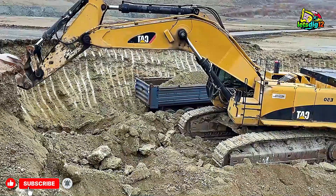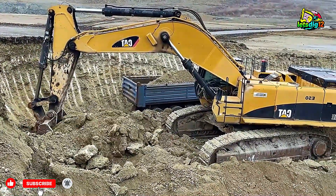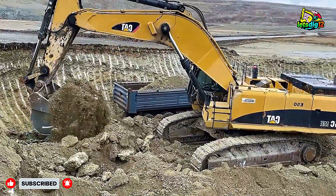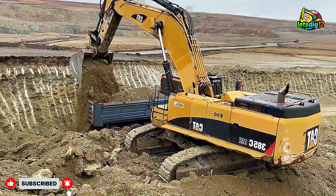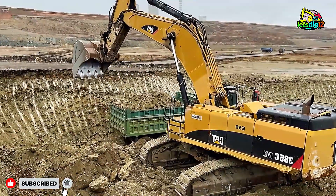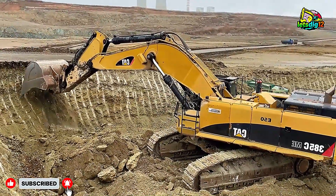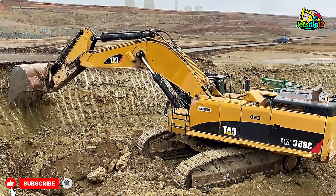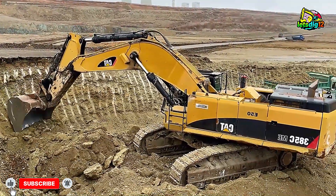From expert operators to state-of-the-art machinery, every detail matters in maximizing output while maintaining safety. So there you have it — two mega excavators, Cat 352F and Komatsu PC520LC, working in perfect harmony, delivering a masterclass in heavy machinery operation and mining efficiency.